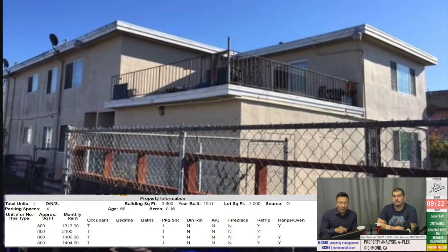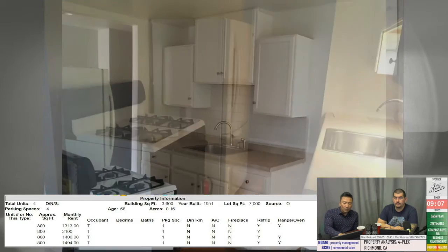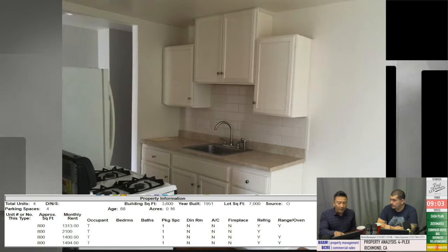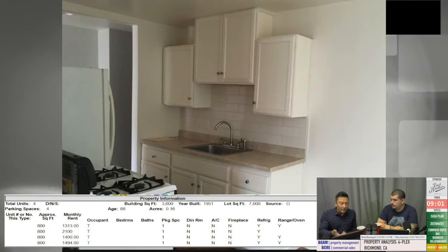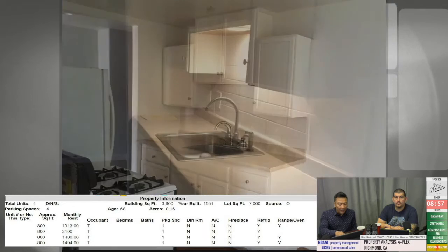The rents are all across the board: $1,313, $2,100, $1,400, and $1,494. That $2,100 is a good indicator of what the fair market rent should be. When you start to break it down — and here's a picture of the fourplex — you'll notice it's got a little deck.